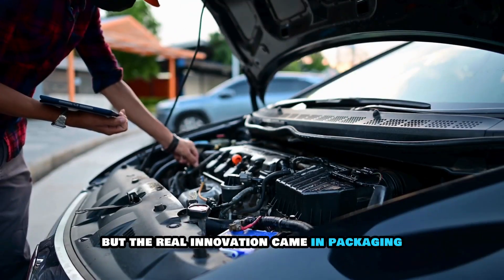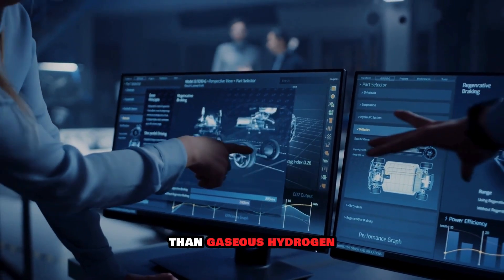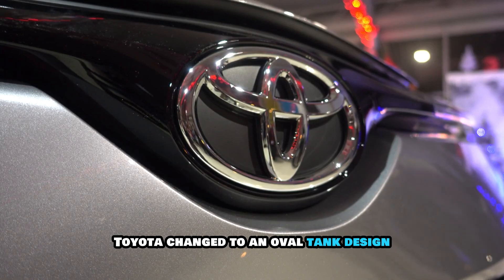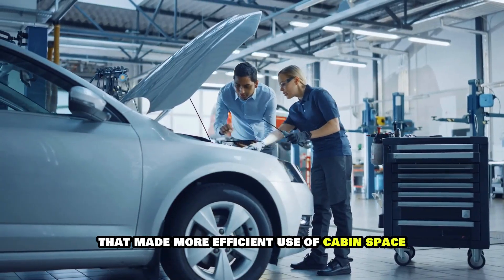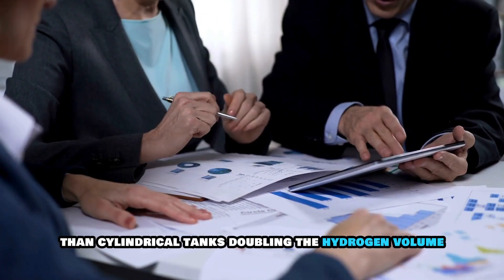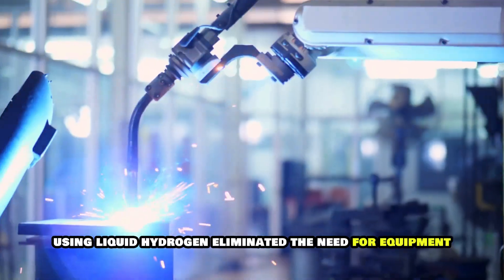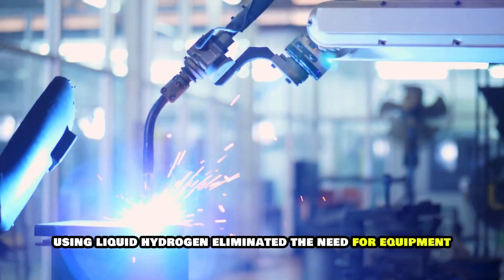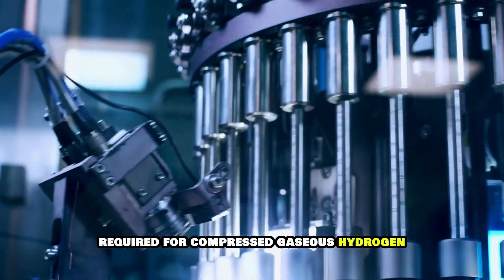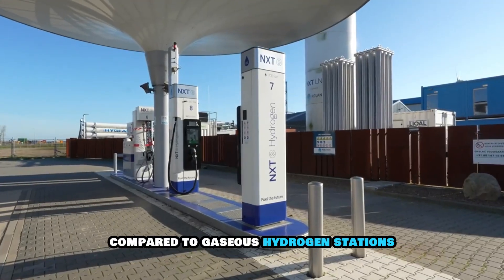The real innovation came in packaging. Since liquid hydrogen operates at lower pressure than gaseous hydrogen, custom-shaped tanks became possible. Toyota changed to an oval tank design that made more efficient use of cabin space, resulting in 1.5 times higher capacity than cylindrical tanks — doubling the hydrogen volume and cruising range over previous compressed gaseous systems. Using liquid hydrogen also eliminated the need for equipment like compressors and pre-coolers, meaning the station footprint could be four times smaller compared to gaseous hydrogen stations.